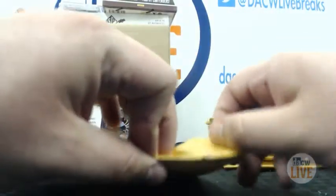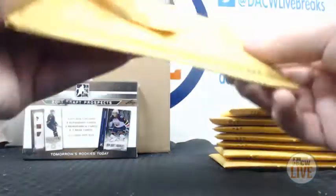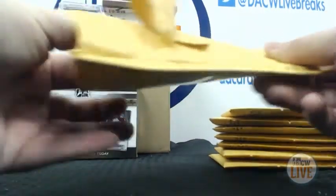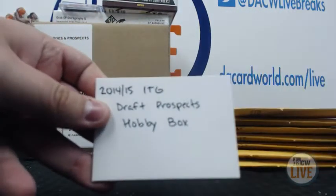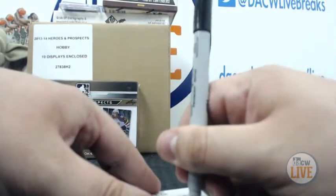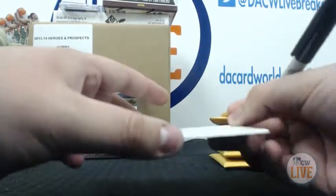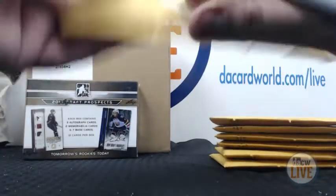Number three goes to Tim. The good stuff is going quickly. Tim is going to win the 2014-15 In the Game Draft Prospects hobby box. There you go, Tim — hopefully there's a nice Connor McDavid auto in there, that's what I hope.